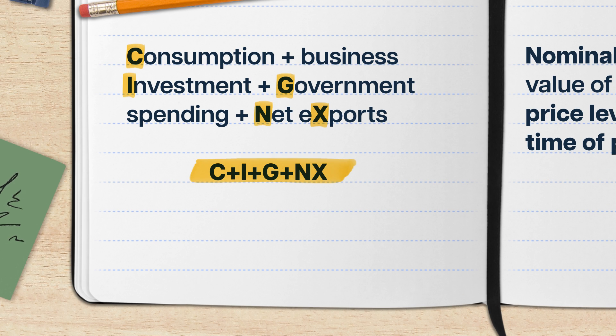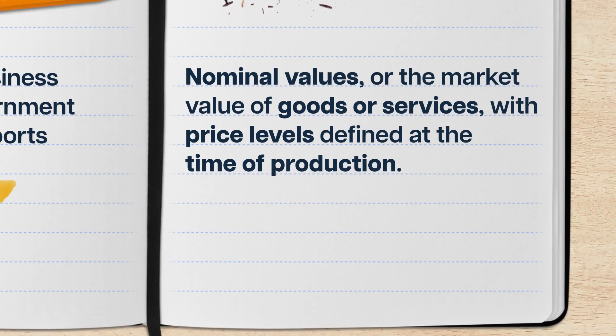We also need to use nominal GDP when comparing GDP with other measures like national debt. That's because nominal GDP uses nominal values — the market value of goods or services with price levels defined at the time of production. Basically, a box of Pop-Tarts baked, frosted, and packaged in that shiny silver wrapping in 2023 has a nominal value of whatever the going price for a box of Pop-Tarts was that year.